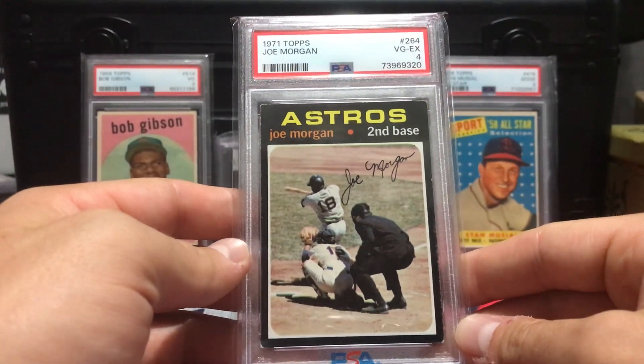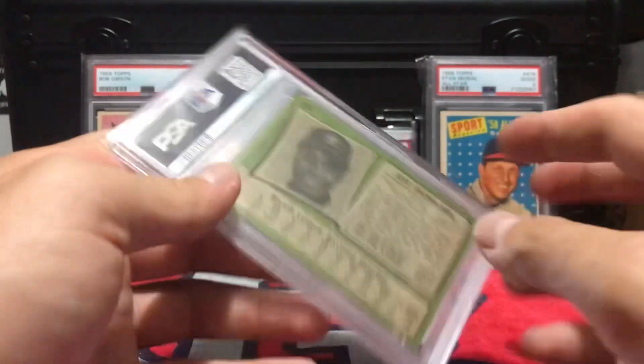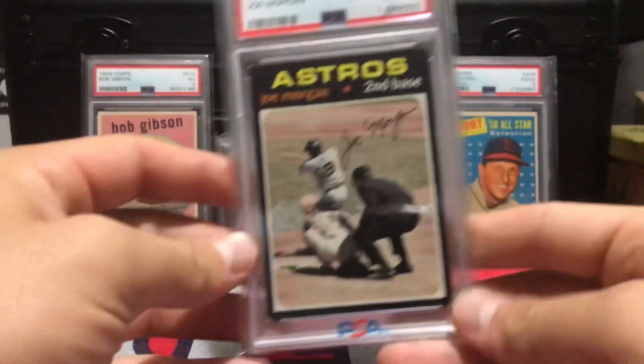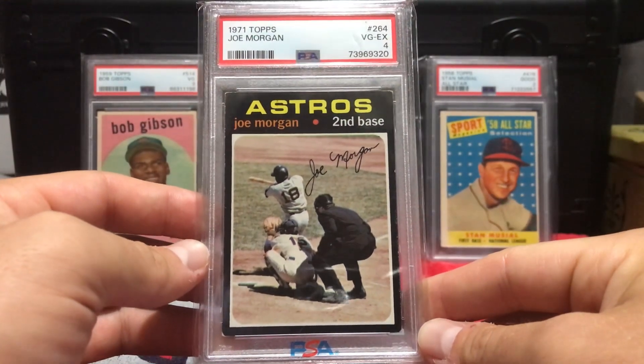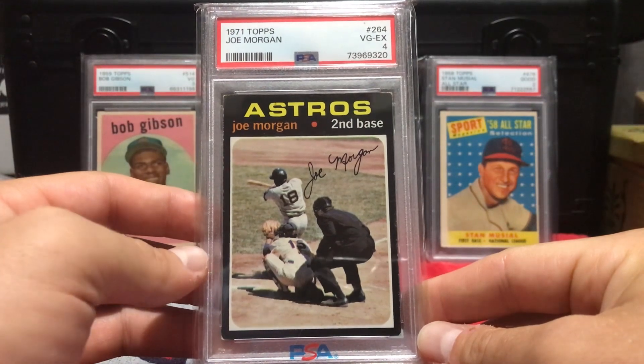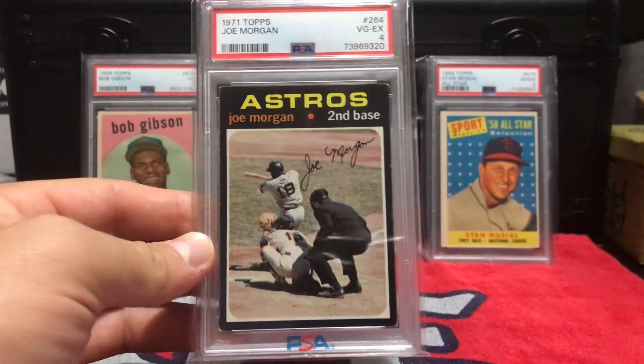I got it in a PSA case — not a whole lot of black showing on the corners, which I know is tough for these '71s, so I was pretty happy with this. I'd say out of the whole '71 Topps set, that might be my favorite card. The image on it is just sweet — I love the image on that card. I think it beats every other image in the '71 set.